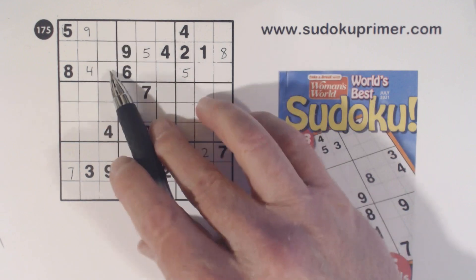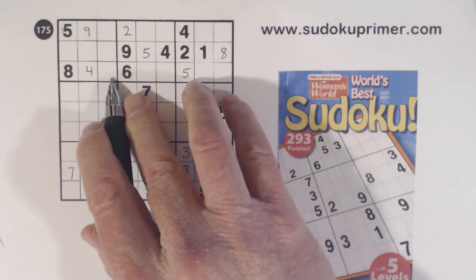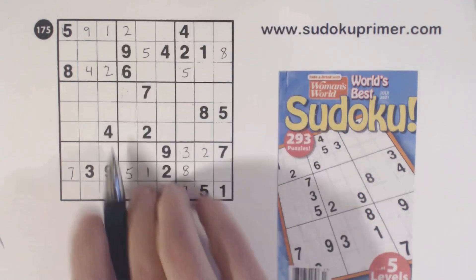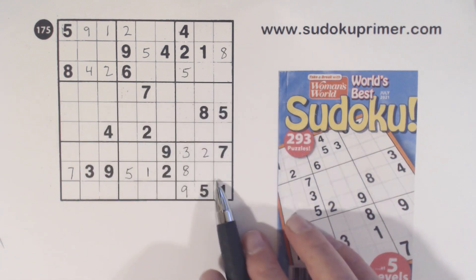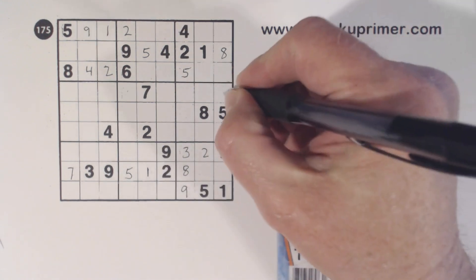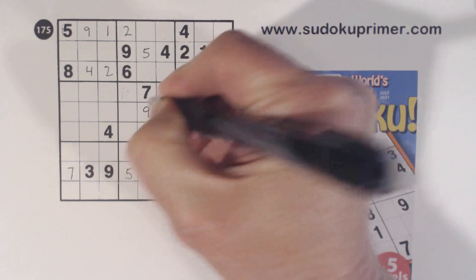And remember our 1, 2 is here. We've got a 2 here and a 2 here, so that's a 2. And that allows us to solve the 1 and 2 twins we knew about in box 1. Then we've got a 2 here and a 2 here, and with that 2 right there we can fill that in. We've got a 9 and a 9, so that's a 9 right there.